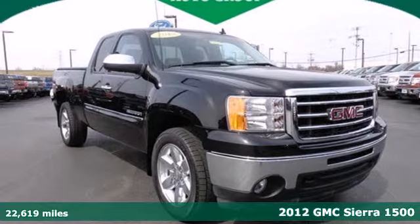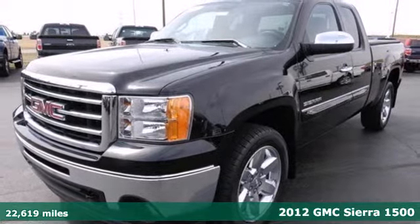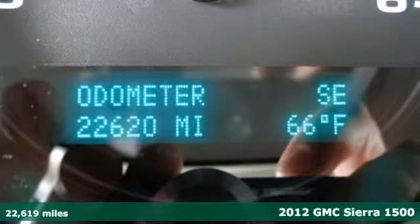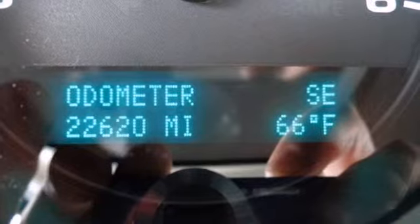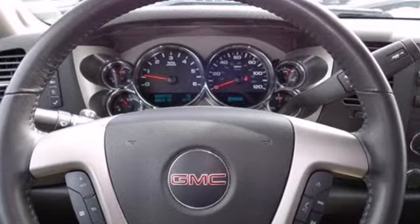It's a 2012 GMC Sierra 1500. Stability and traction control, low tire pressure warning, mode select transmission, air conditioning, AM FM radio and cruise control all come standard in this versatile and value packed truck.